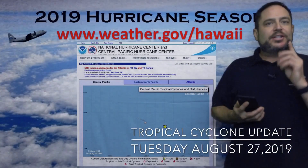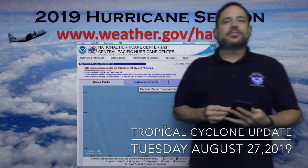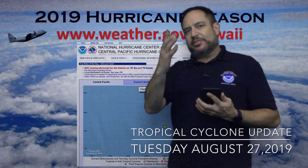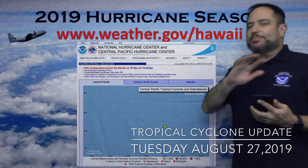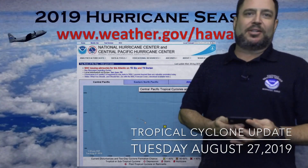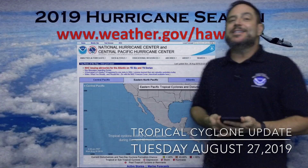If you want to check out the information on our website, you can go there 24/7. This is the Central Pacific Basin and we see one yellow X, but less than a 5% chance for tropical cyclone development — not worried about that one. In the Eastern Pacific, we see nothing.